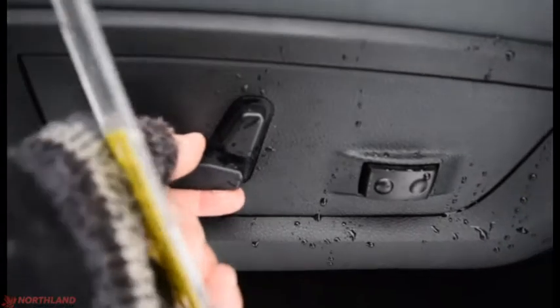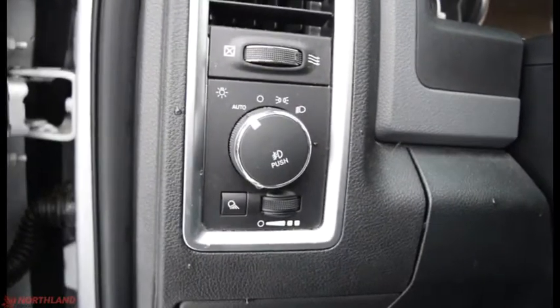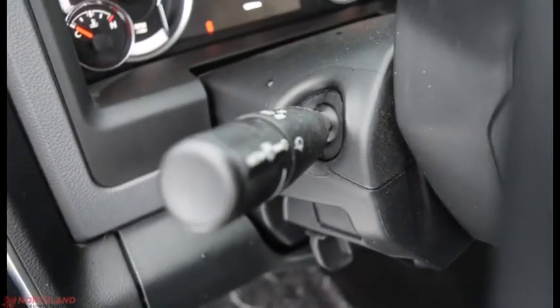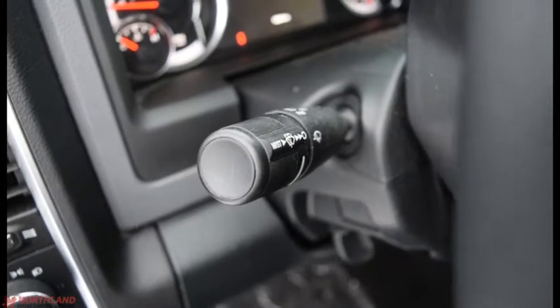You've got the seat controls here — forward, backward, tilt, and lumbar support. Up here we have the controls for lights: auto, off, daytime running lights, and low beams, as well as cabin light control. And up here you have the controls for the turning signals, windshield wipers, and high beams.